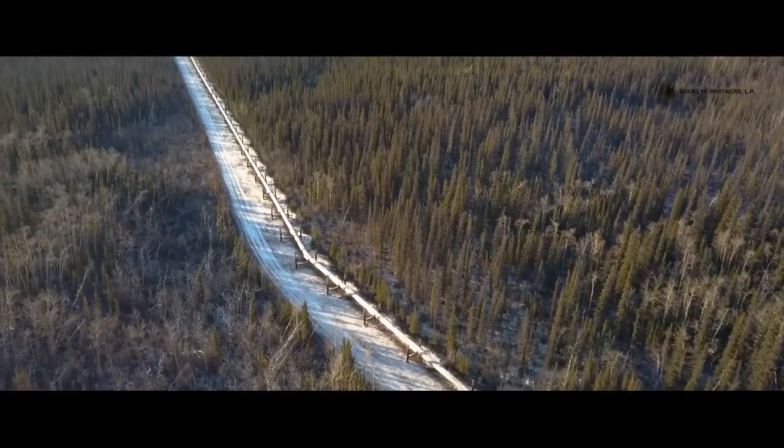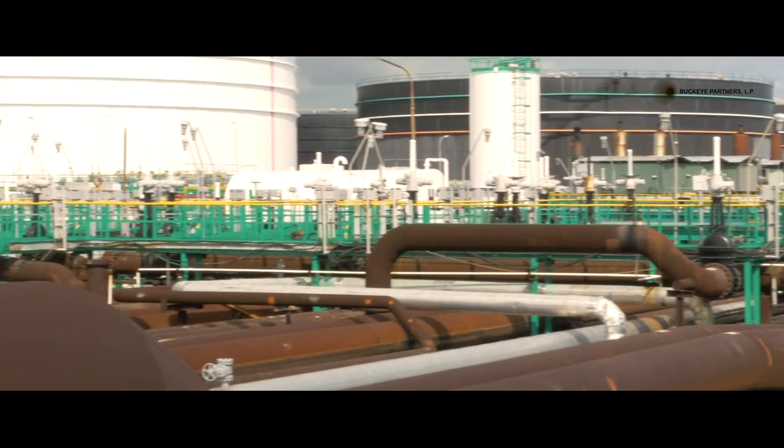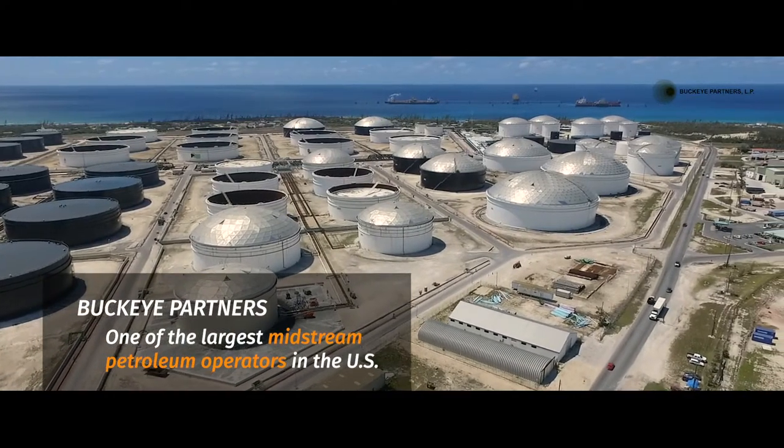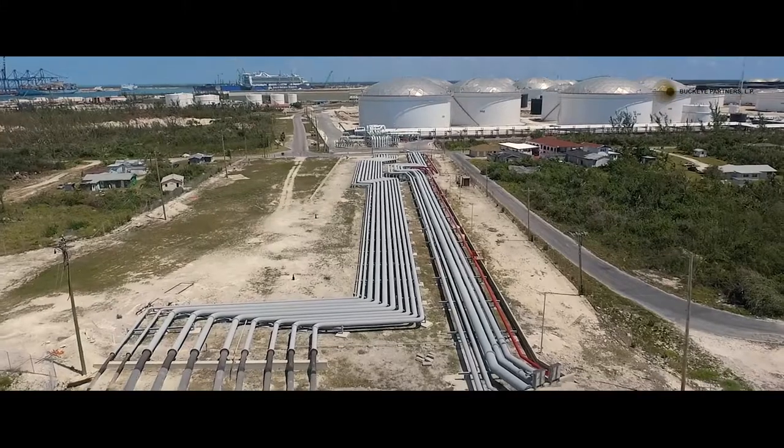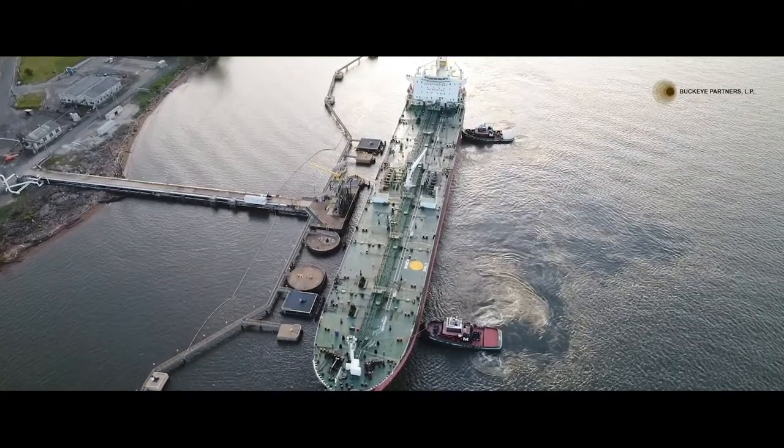Buckeye Partners owns and operates a global network of pipeline assets providing midstream logistics solutions, primarily consisting of the transportation, processing and marketing of liquid petroleum products. We're one of the largest independent pipeline liquid petroleum operators in the United States. Every day we facilitate critical energy commodity movements for our global customer base and ensure we're a trusted, reliable and efficient component of their supply chain.